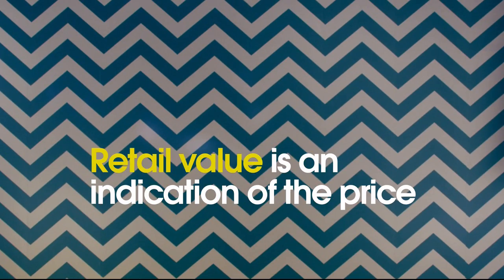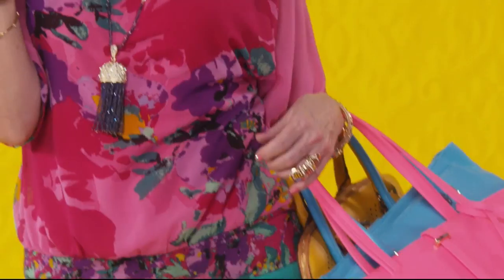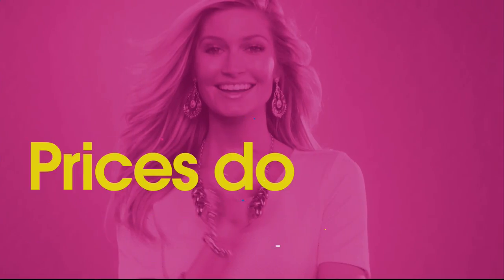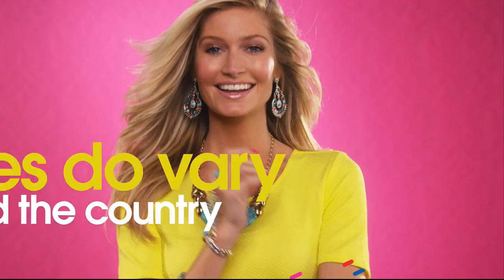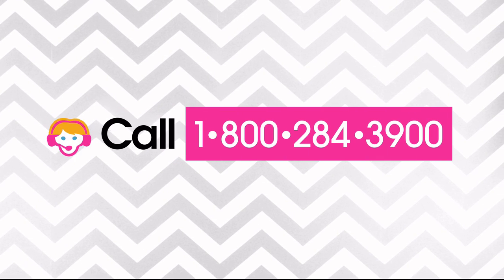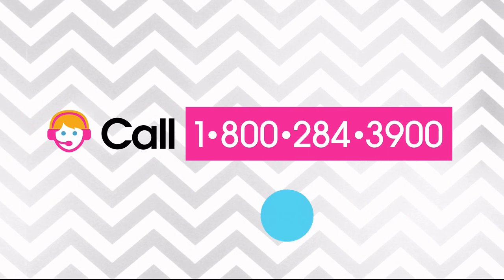Retail value is an indication of the price you would expect to pay for the same or similar item elsewhere, not the price at which you would be able to sell the item. Prices do vary around the country, so ours might be different from prices in your area. For more information, call one of our customer service reps at 1-800-284-3900.